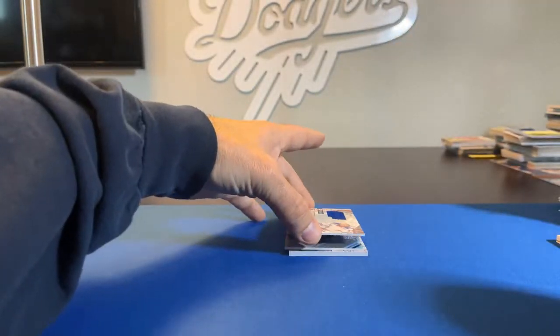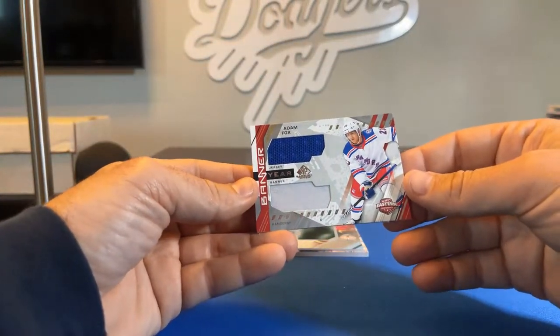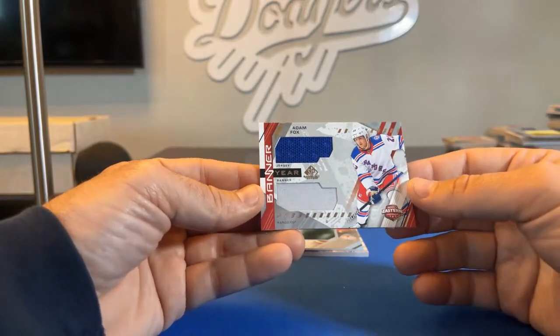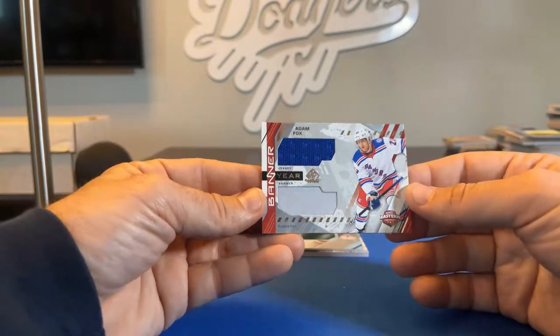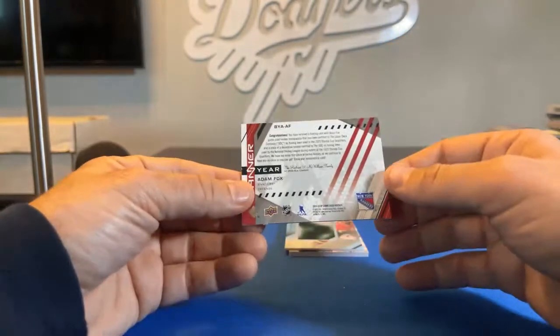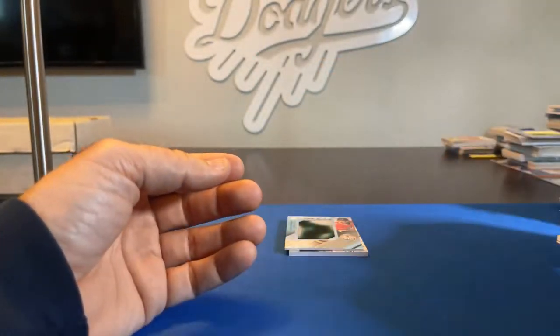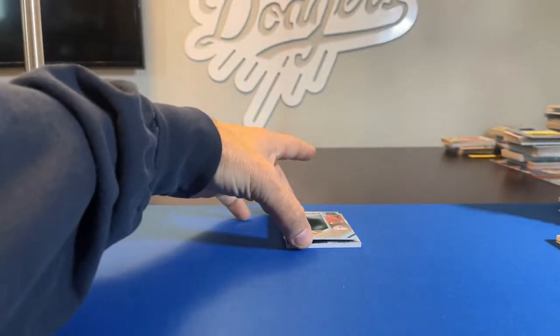Next card — oh, I think I got a hit! New York Rangers is me. So, Adam Fox, Banner Year dual relic, NHL Eastern Conference. Dual relic, Adam Fox — looks like two more cards after this.